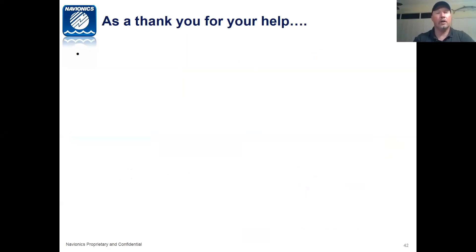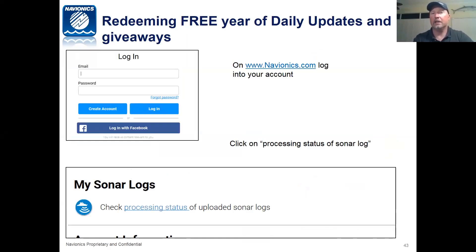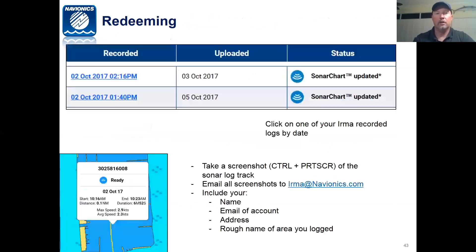As a thank you for your help, we are giving away a free year of daily updates and giveaways. Once you've done this, go to navionics.com and log into your account. You'll see 'Processing Status of Sonar Logs' — click on that, take a screenshot showing 'recorded and uploaded' with that status, and then send it to irma@navionics.com. Please include your name, the email of the account, your address, and roughly the name of the area you logged — such as Marathon area, Summerlin Key, or Flamingo. A general area is all we're asking for, as it helps in the processing.